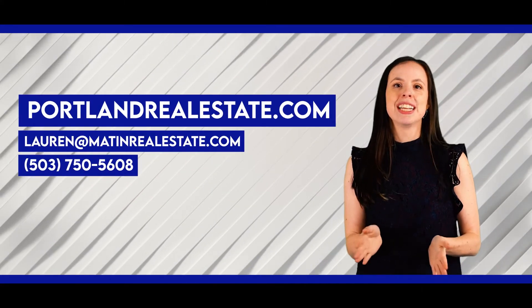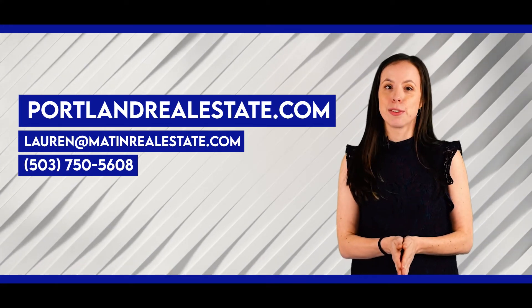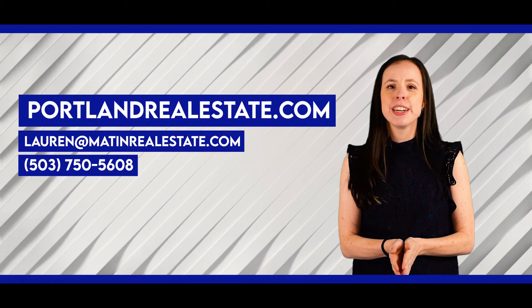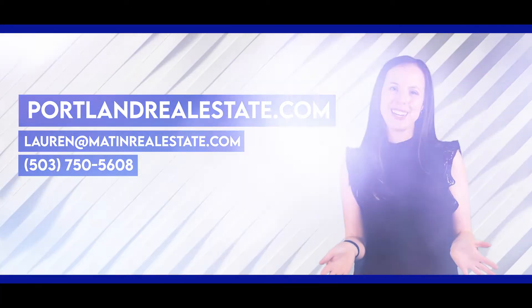So if you've been thinking about selling or you're just curious what your home might be worth, you can reach out to me at 503-750-5608. Shoot me an email at lauren@mateinrealestate.com, and definitely check out our website portlandrealestate.com for any of your home selling or buying needs.